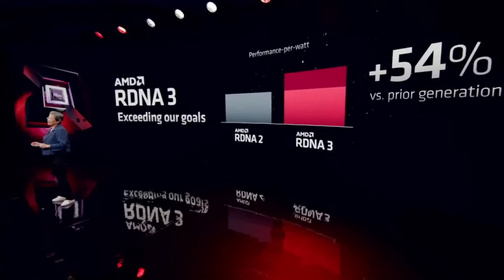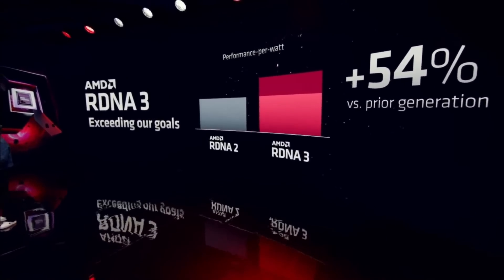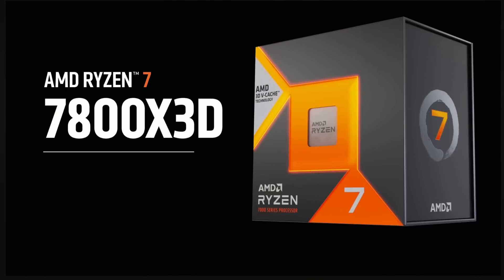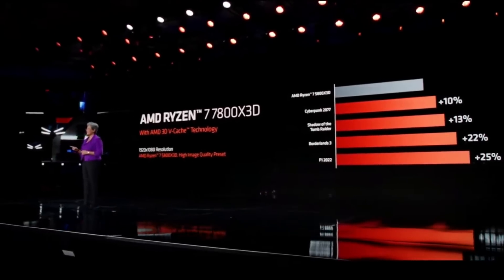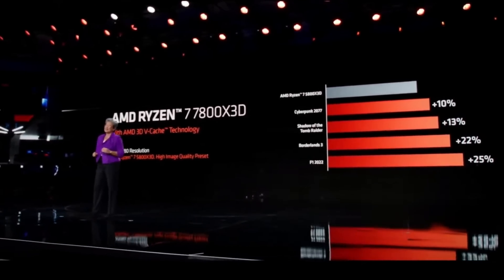First, the lying about the 7900 XTX and an improvement of 50% performance per watt, and now the lying about how the 7950X3D just requires updating your BIOS and you're good to go. Even when the 7800X3D is released, the damage has already been done. The magic of 3D V-Cache will not hit the same highs like it did with the 5800X3D, and AMD did it to themselves.